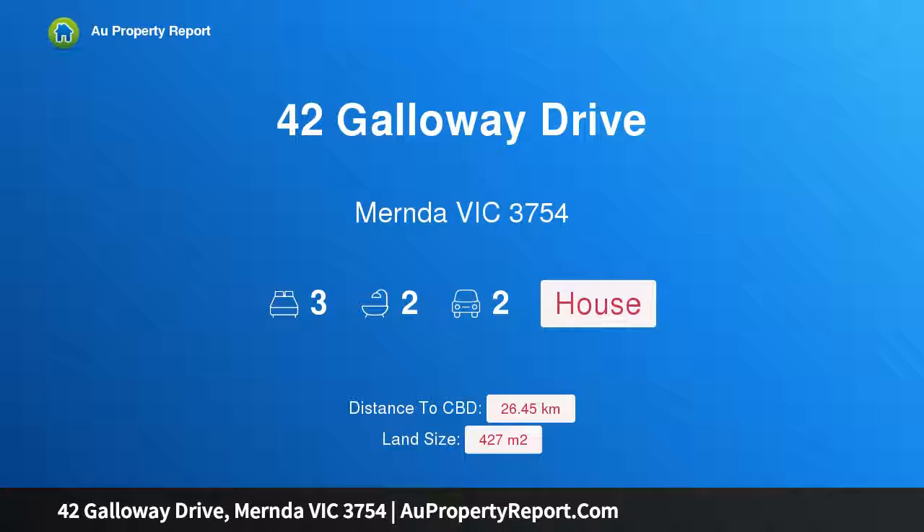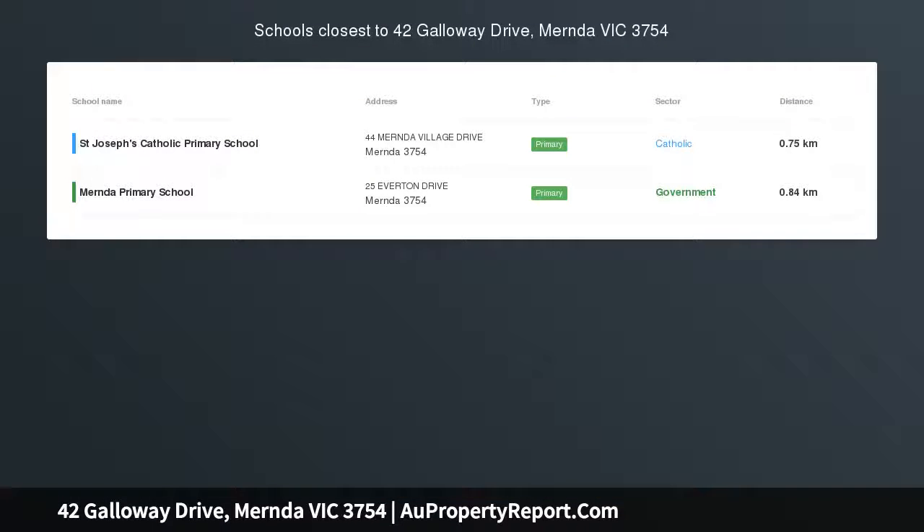Hi, I am glad to introduce Propagon 42 Galloway Drive, Mount Martha, Victoria 3754 — an accomplished design for modern living.